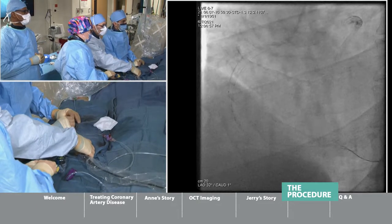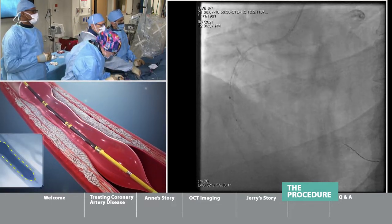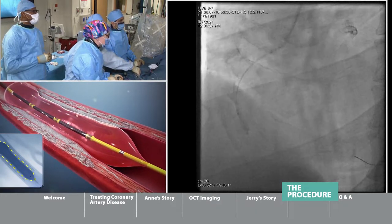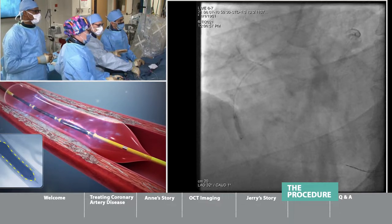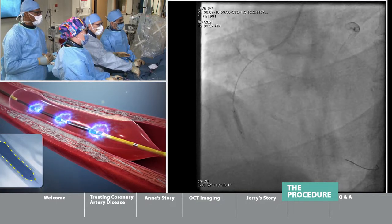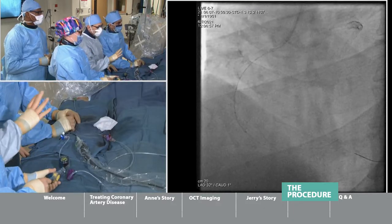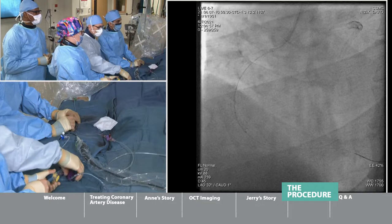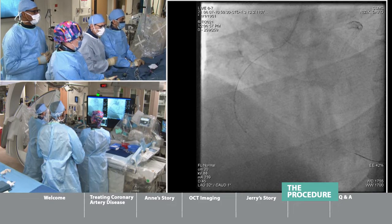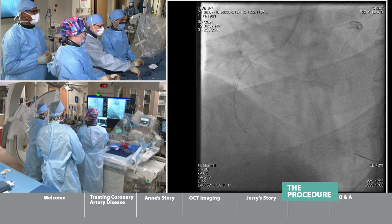You can hear those beeps — that's the lithotripsy shocks being administered. The balloon is opened up due to the shocks. Balloon down. We're going to give a little rest, allow blood to go through the vessel again. We inflate the balloon temporarily and obstruct flow into the vessel, so the patient might have a little chest pain or some EKG changes. We're going to do a series of three lithotripsy runs to pre-treat the blockage before stenting.